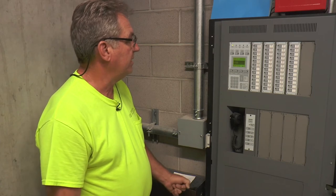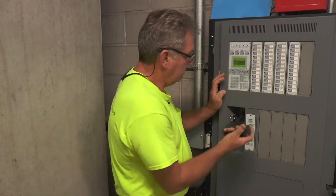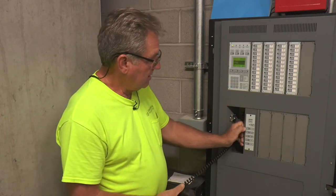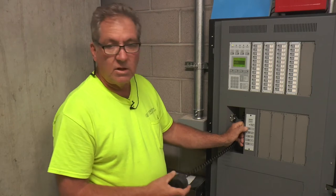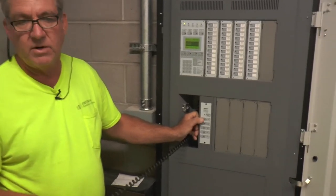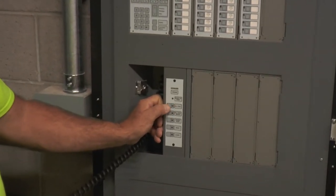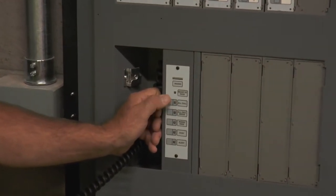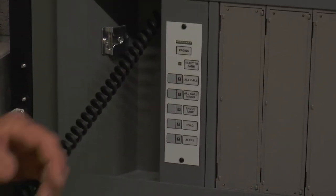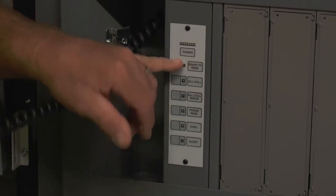That basically covers all your supervisories. Now, you do have a microphone and there is an all call. This is usually set up for the fire department. If you press the all call, you'll get a green light — key the mic. You're going to get a ready-to-page light. Once that goes steady, then you can talk.